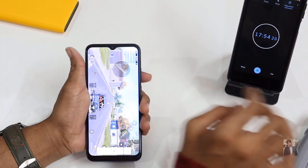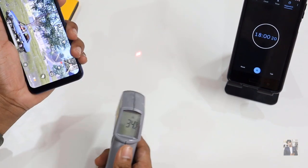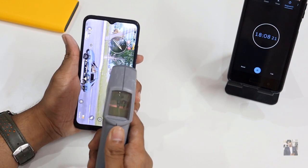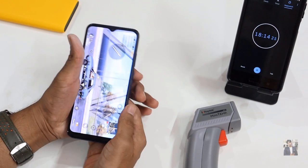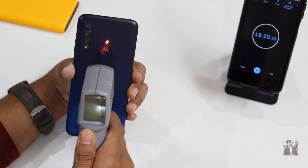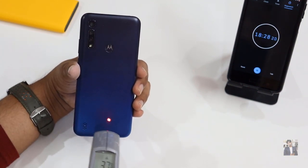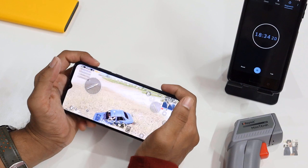It's been nearly 15 minutes. Let's check the temperature again. Room temperature is around 33–34 degrees Celsius. The phone's front side has reached up to 39–40 degrees Celsius, and the back side is also around 38–40 degrees Celsius.